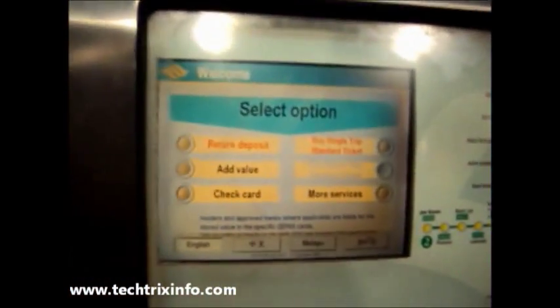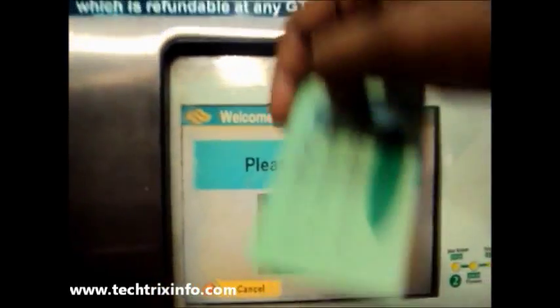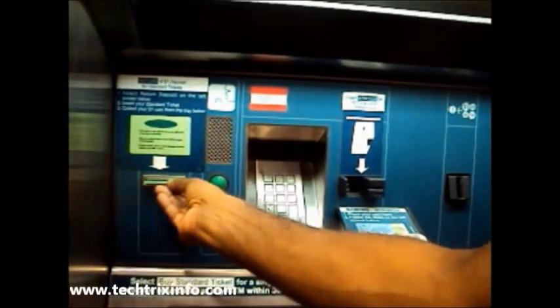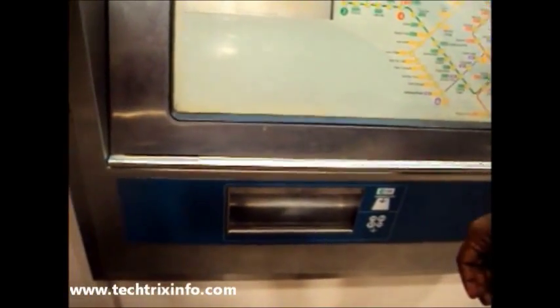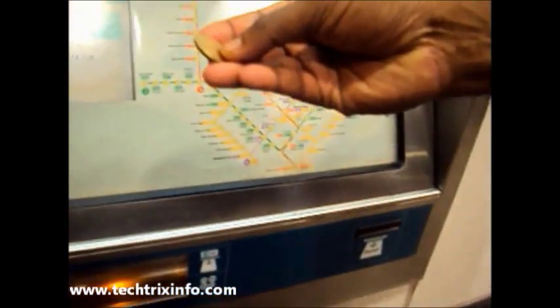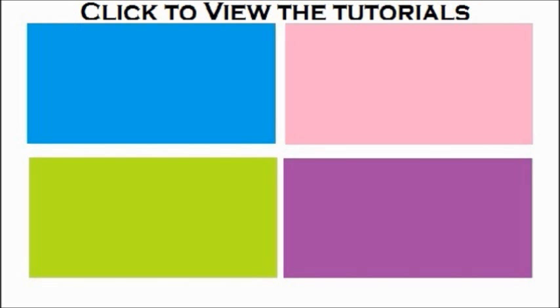When you purchase a ticket, a one-dollar deposit is taken by the Singapore metro. You can redeem it back when your travel ends — just click 'Return Deposit,' insert the card into the ticketing machine, and the one-dollar deposit will be returned by the Singapore Metro Rail Corporation, the MRT. We got our one dollar back — that's how it works.